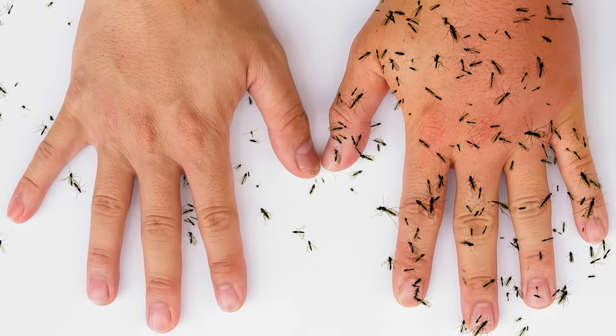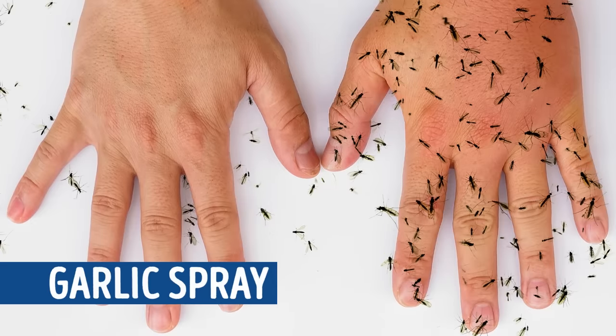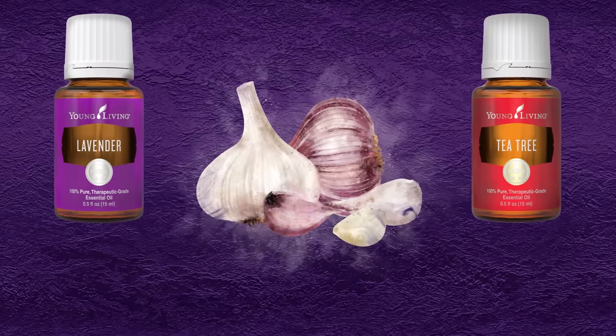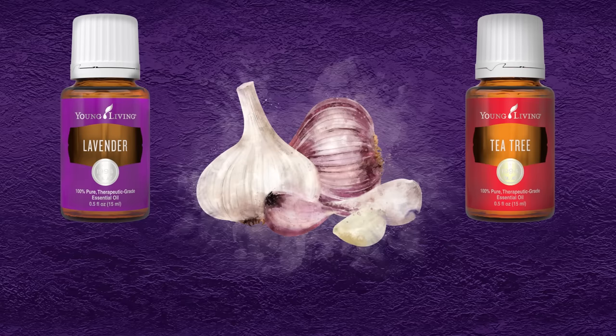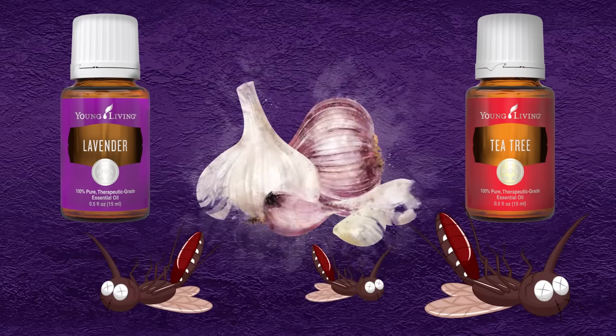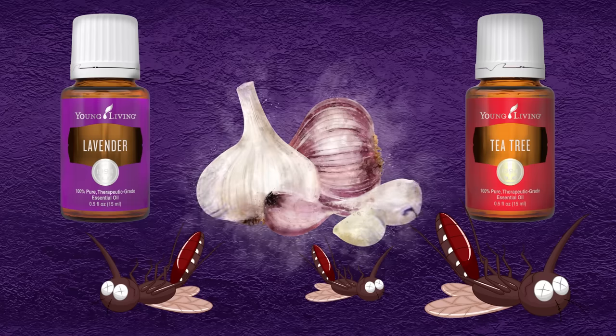If you don't want to eat garlic, you can also rub some garlic-scented lotion on your skin or use a garlic spray on your body, your home, or your yard. It's pretty easy to make too — just blend garlic with one of the essential oils from this list, like lavender or tea tree oil. When put together, this potent combo will create an odor no mosquito will want to come anywhere near.